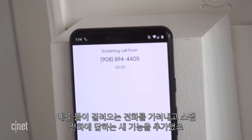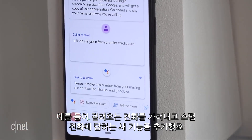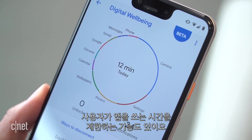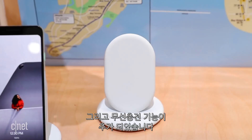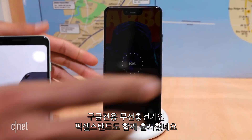A new feature actually screens incoming calls and answers spam calls on your behalf while transcribing the conversation to you. And as part of its well-being endeavor, the phone has tools that will limit your time spent on apps. Other new features include wireless charging,